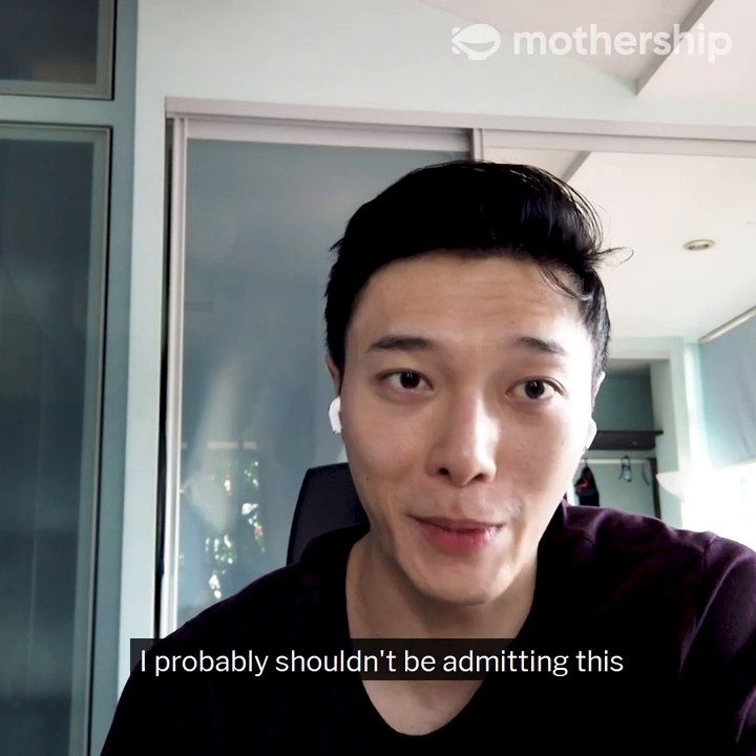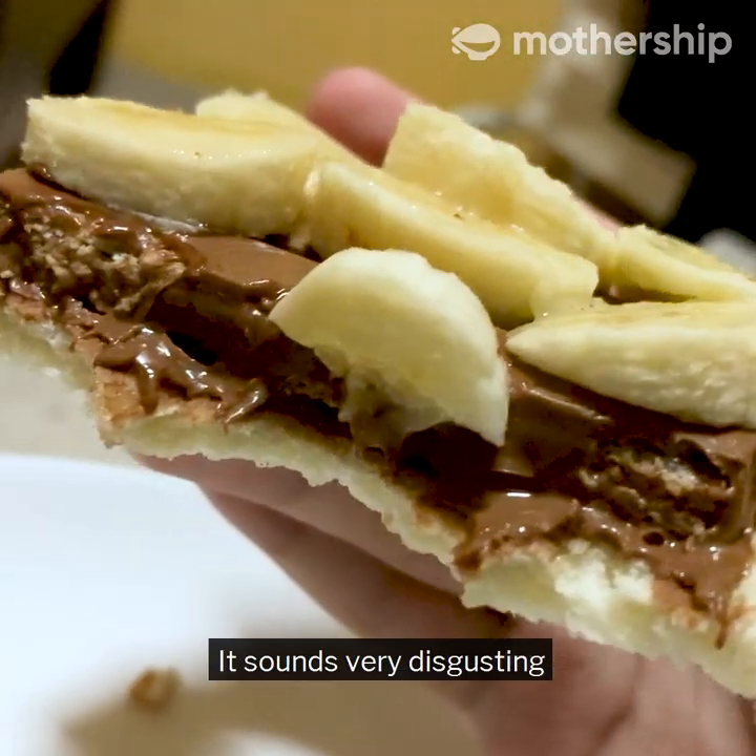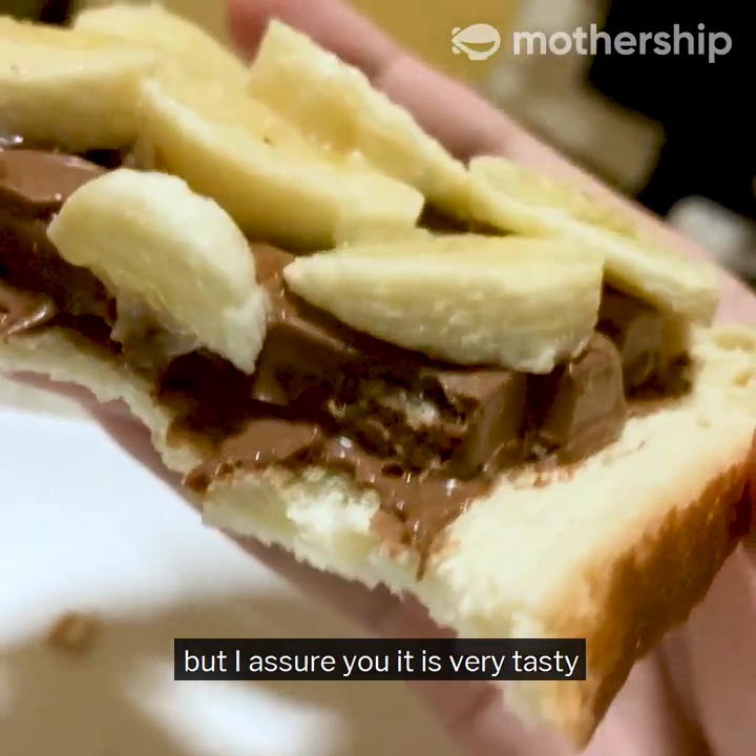That is my guilty pleasure snack. I probably shouldn't be admitting this because it sounds very disgusting, but I assure you it is very tasty.